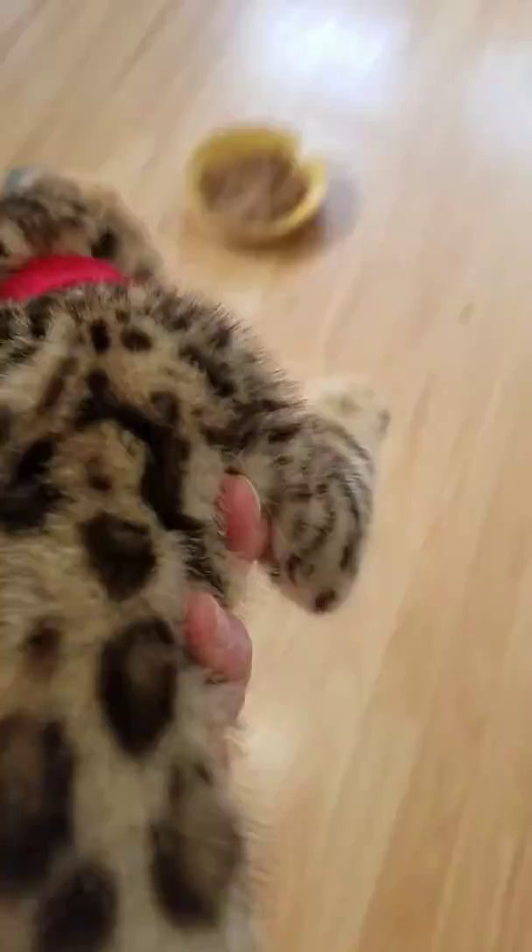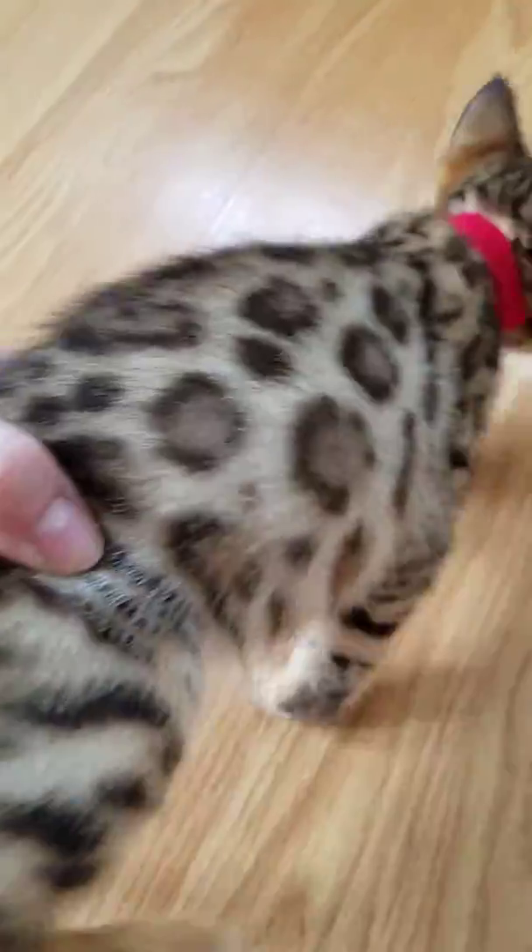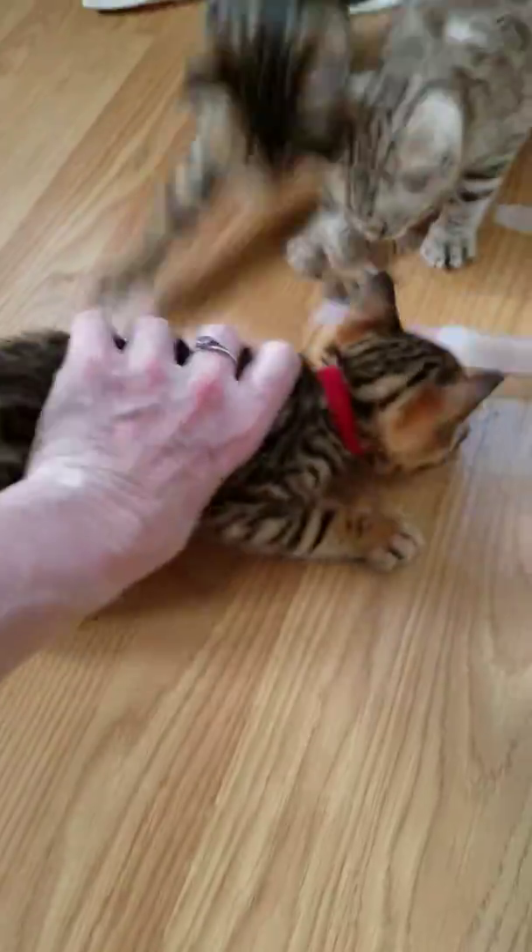Okay, and then the other girl I put a collar on. She's right here. Slow down. This is her sister. And this is her face.